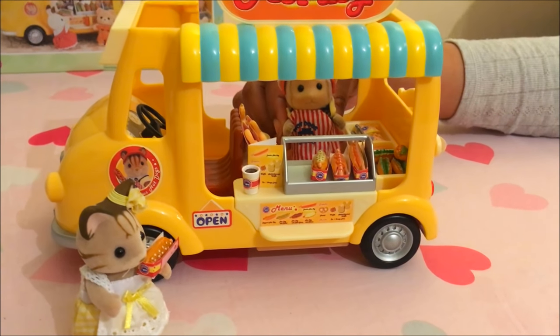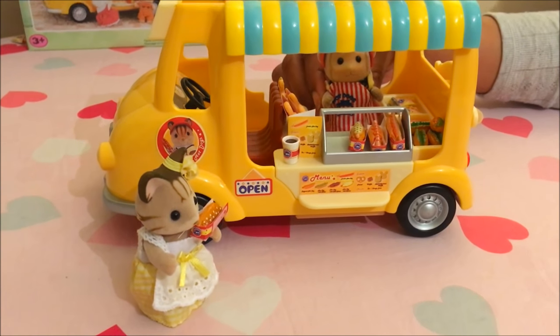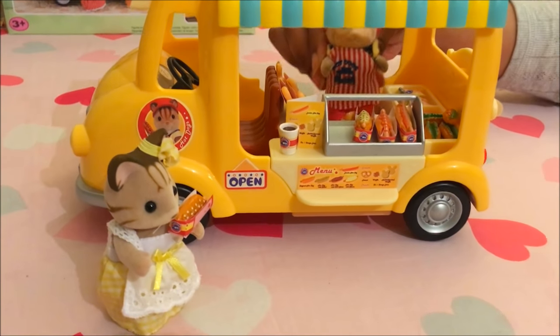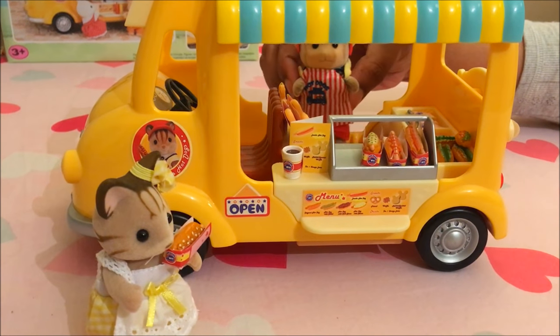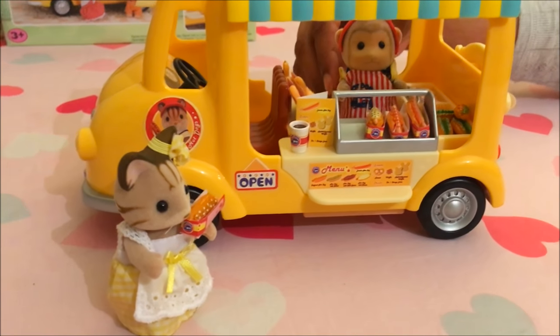Yummy, yummy, yummy, in my tummy. It's so good. I love this hot dog. I knew you would. It's the best chilli hot dog in town. See you next time. See you next time. Bye.